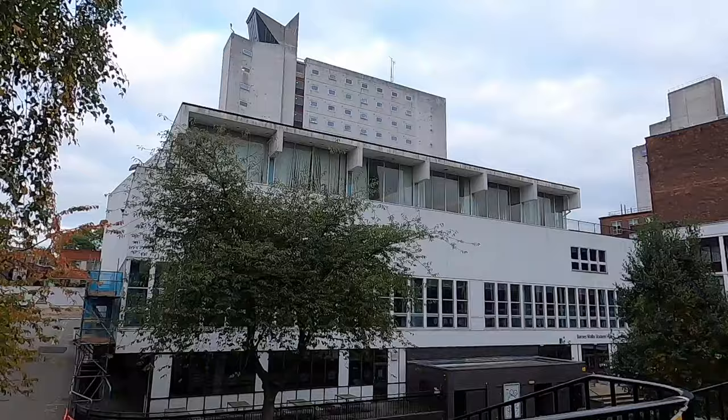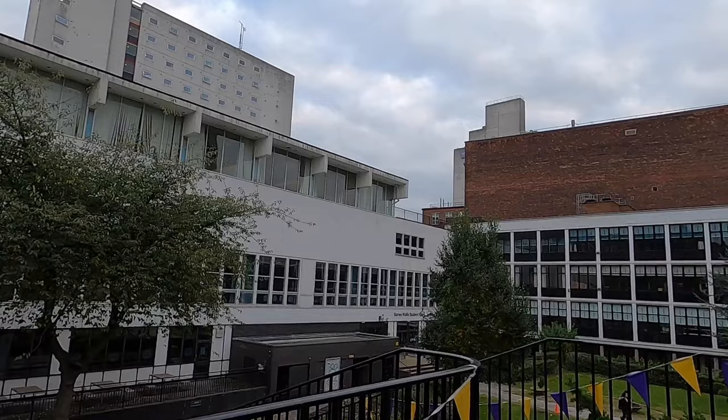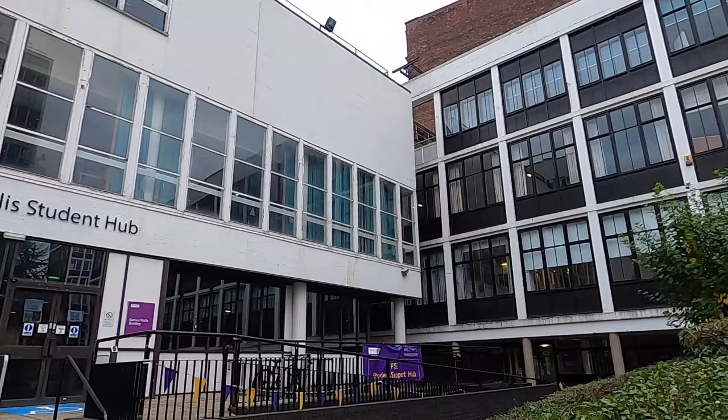As we go down the stairs from where I currently am, on the left we have Barnes and Wallis, which is a student hub where you can chill, study, or just have a fun time. It has a lot of study spaces you can book with your friends or just by yourself.